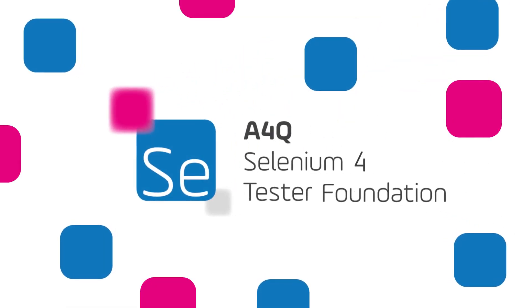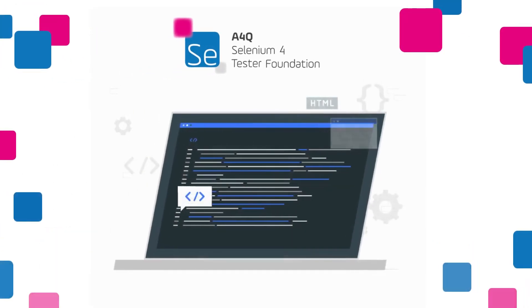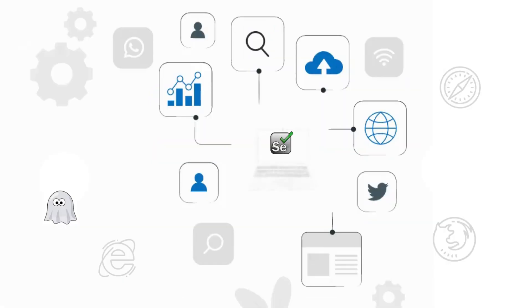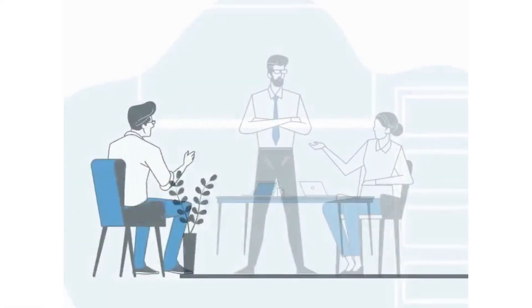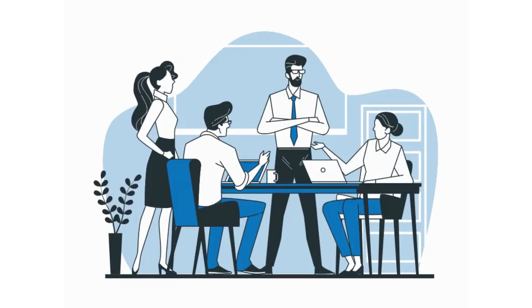you'll be learning the most up-to-date practices for using Selenium with either Python or Java. Get hands-on practice in the most commonly used programming languages and become equipped with the skills you need to use Selenium tools effectively and meet industry demands.